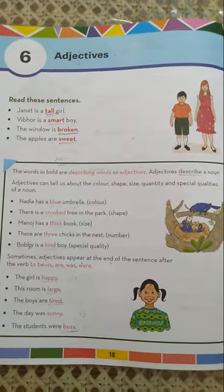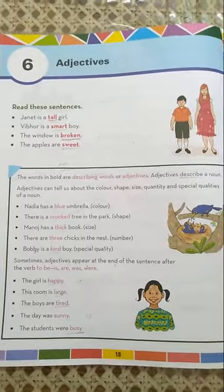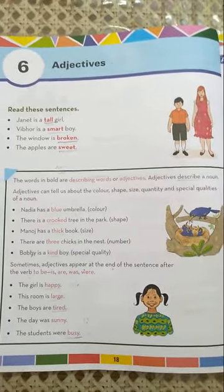Very good morning, class 3. Here is your English language class and we are doing chapter 6 adjectives. In our previous class, we had done the explanation of chapter 6 adjectives. Now let's take a quick recap.